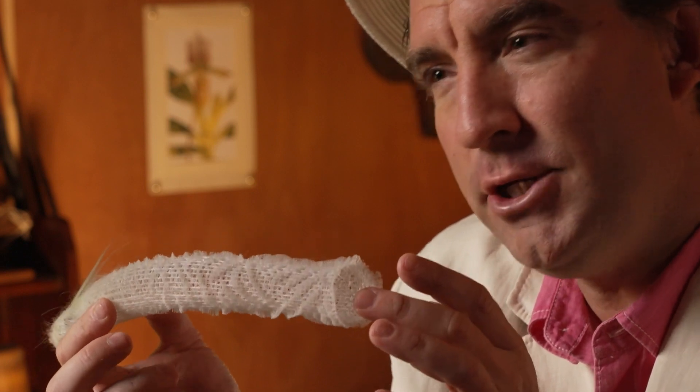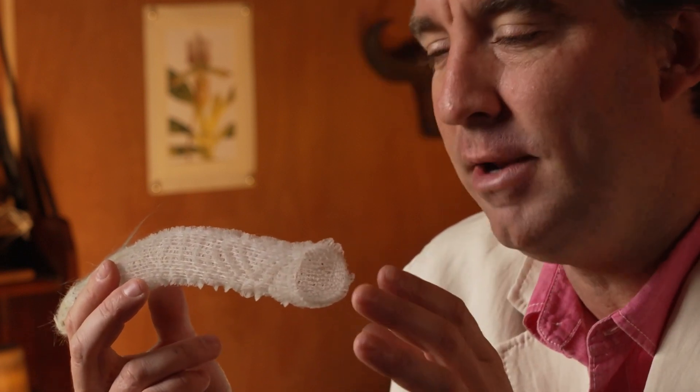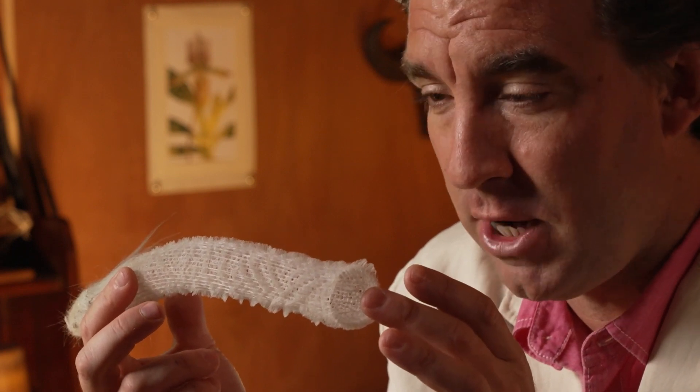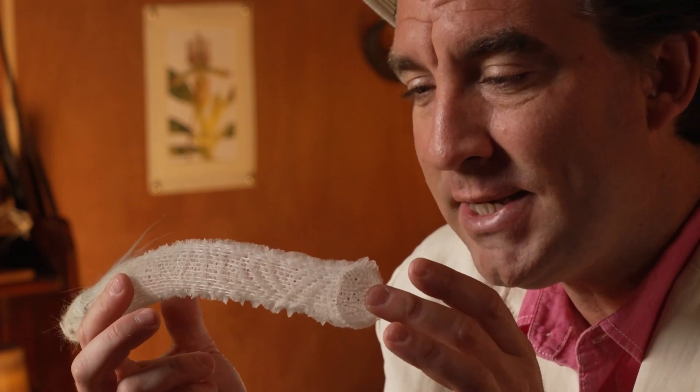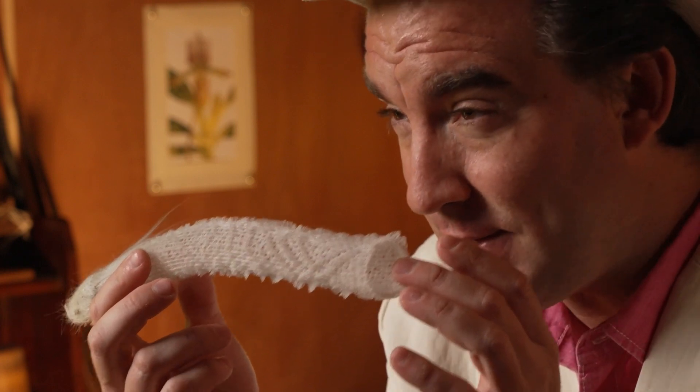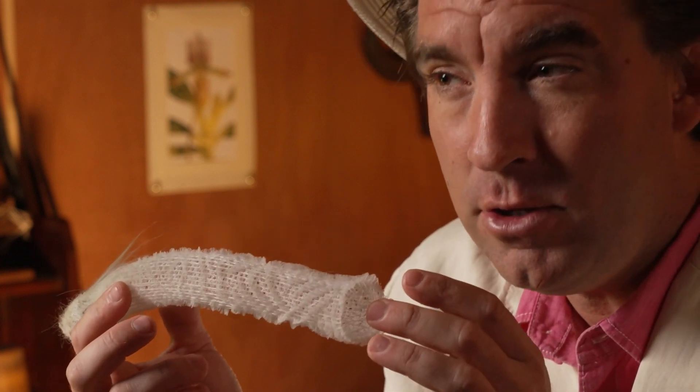Welcome back everyone. Can you guess what this object here is? It's a very strange curious object and if you look really closely you'll see it has a very very intricate structure. It consists of a lattice of these white fibers. They're actually made out of silica, so it's very unusual.